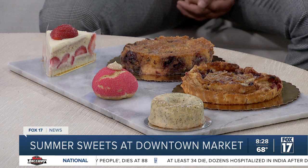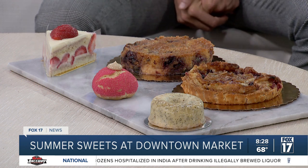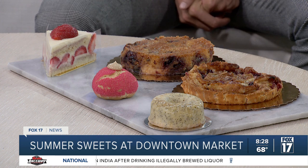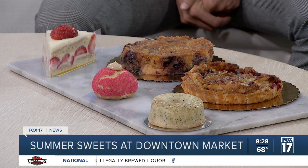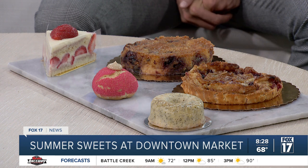And then we have a gooey cake that is made with nectarine and blueberries with a wonderful almond batter. It's kind of like a thick pancake mix that you throw fruits into and bake, and then you get this beautiful cake at the end.